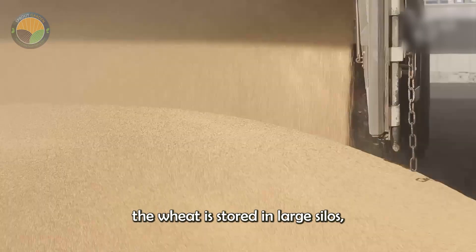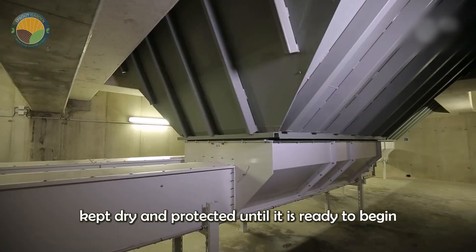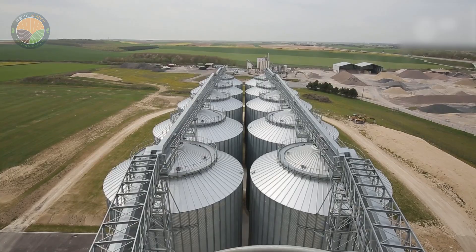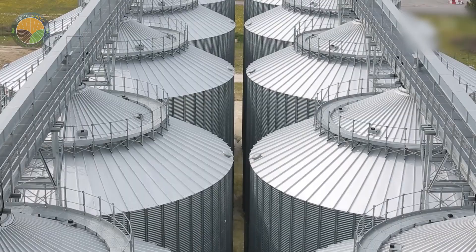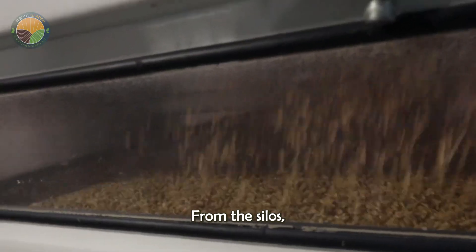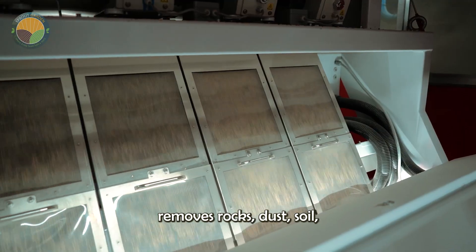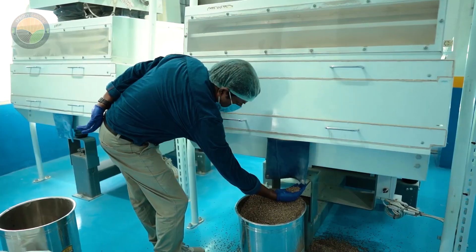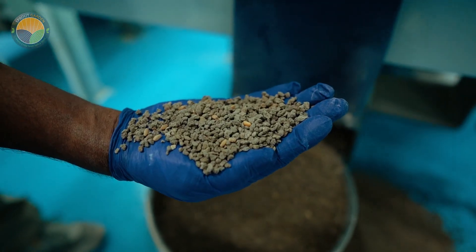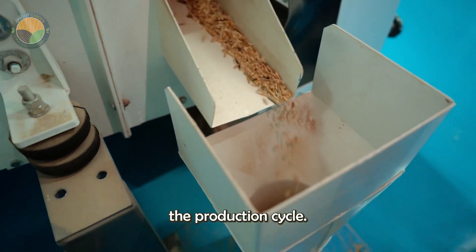Once at the factory, the wheat is stored in large silos, where it is kept dry and protected until it is ready to begin the transformation process. From the silos, the wheat is transferred to an initial cleaning stage, where high-performance cleaning equipment removes rocks, dust, soil and other foreign materials. This step is critical to ensuring that only the purest grains enter the production cycle.